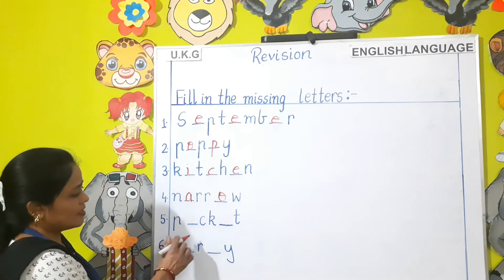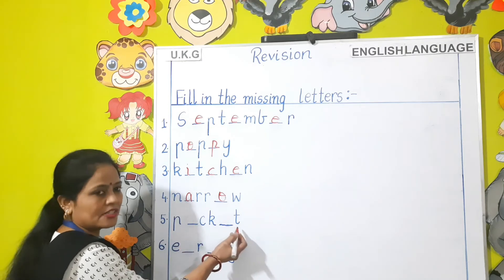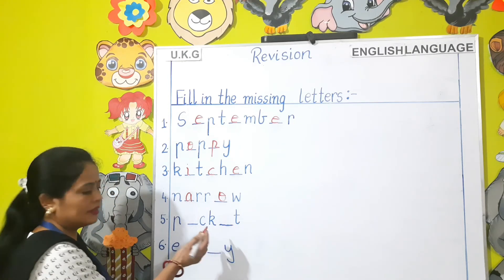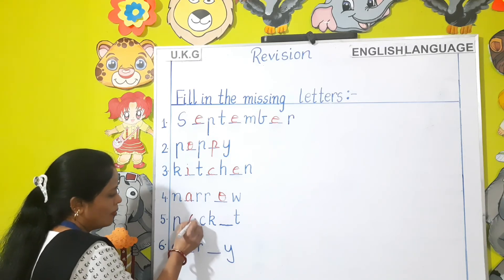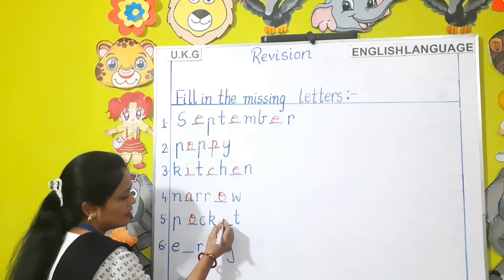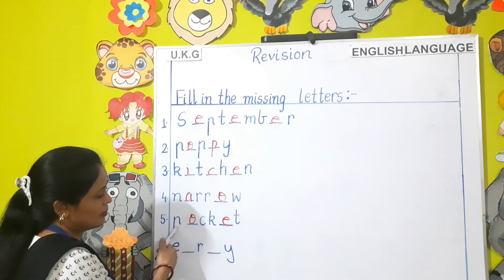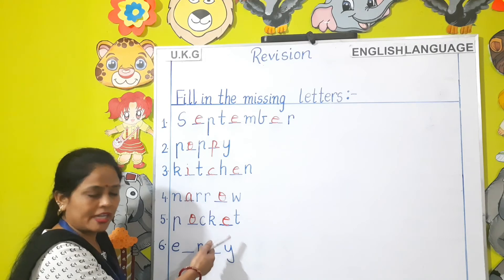Next: P-C-K-T. The missing letters are O-C-K-E-T. Read this word: P-O-C-K-E-T — Pocket.